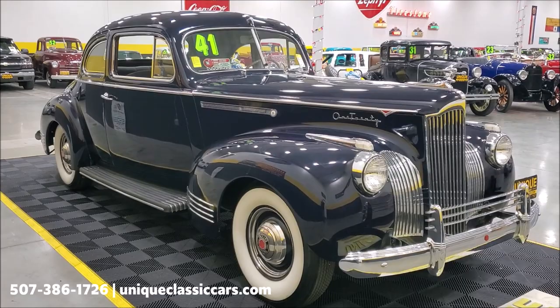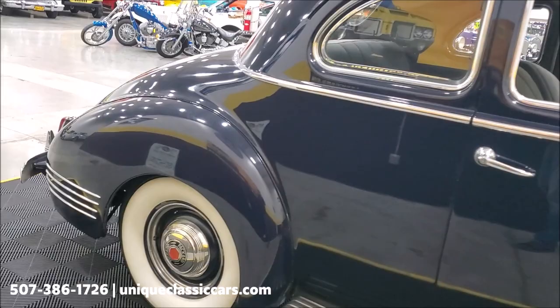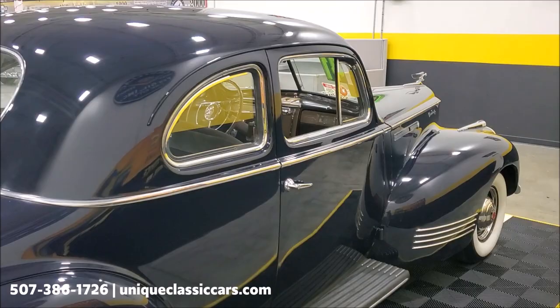As you can see the car looks fantastic and it definitely demands attention. Even as we had it in the shop waiting to get detailed and things like that, passersby were asking questions about it. It definitely draws a crowd, that's for sure.